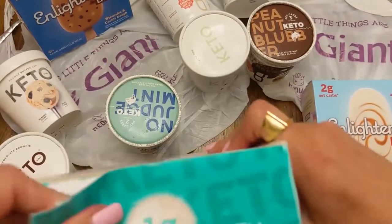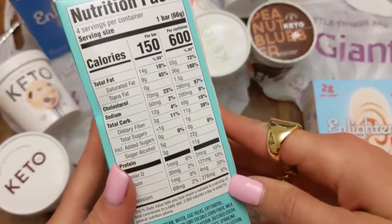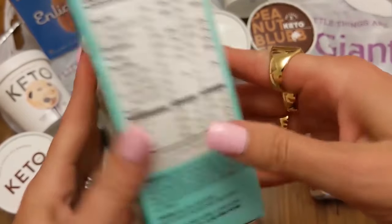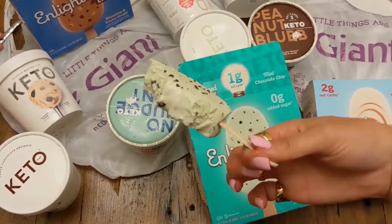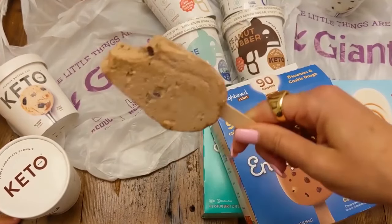Rounding in at number four, Enlightened — this is the mint chocolate bars. My little boy loved these because they have the popsicle sticks on them. They're only 150 calories, but super savory towards the sweet tooth. If you've got a keto sweet tooth, that's another great one.